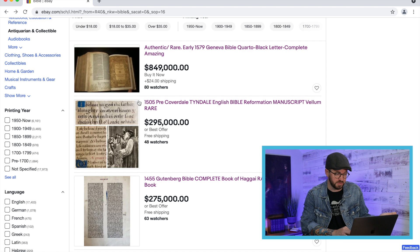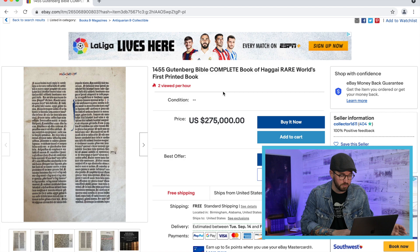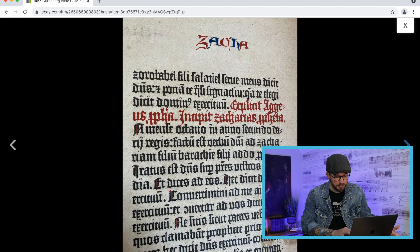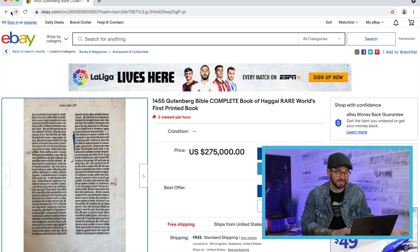Look at this — $275,000 for a complete Gutenberg Bible from 1455. Well, it's not a complete Bible — it's $275,000 for the complete book of Haggai. First printed book, the Gutenberg Bible. So that's Haggai in the Gutenberg Bible. I'm not going to mortgage my house to buy that, but it's really cool — 1455, the book of Haggai, the first printed book in the world.